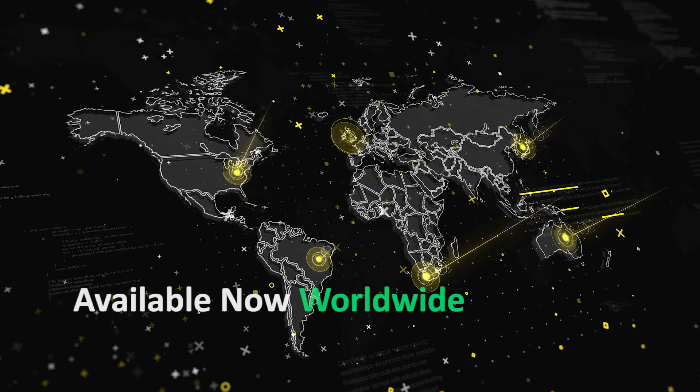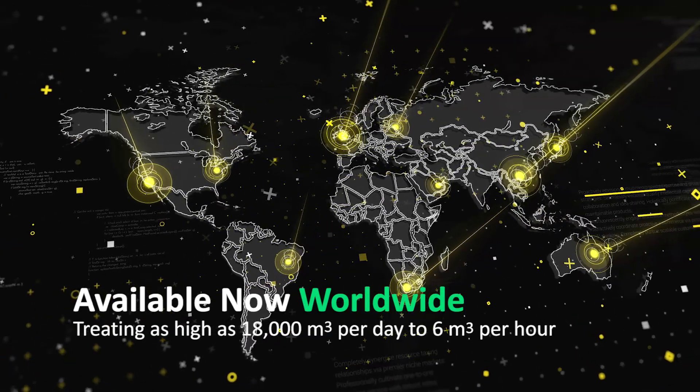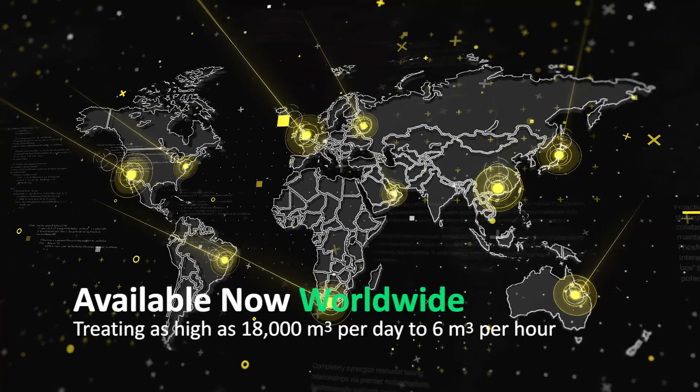It has been used in MNCs from Europe, UK, China, the Middle East, and many more, treating as high as 18,000 m³ of water per day to 60 m³ per hour.